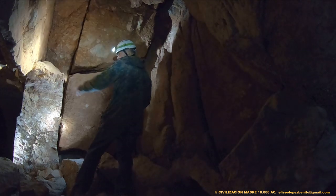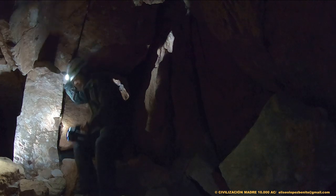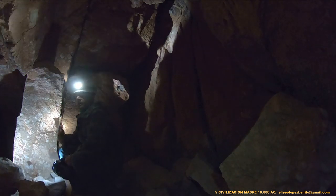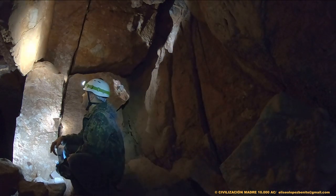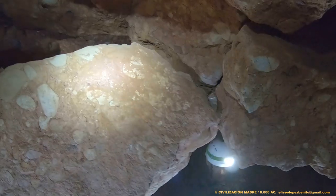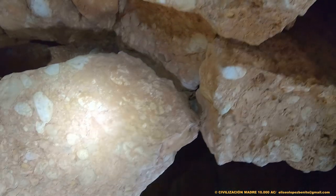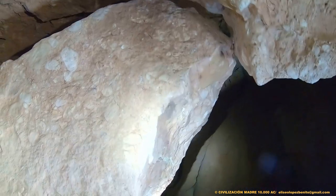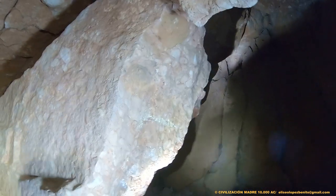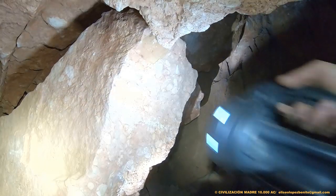¿Y el pilar? Pues fíjate, este pilar. ¿Cómo pueden afirmar que se trata de procesos erosivos cuando está clarísimo que se trata de arquitectura ciclópea? Mira, aquí este detalle del encaje. Está clarísimo. Además, este elemento arquitectónico tiene una clara figura zoomorfa.